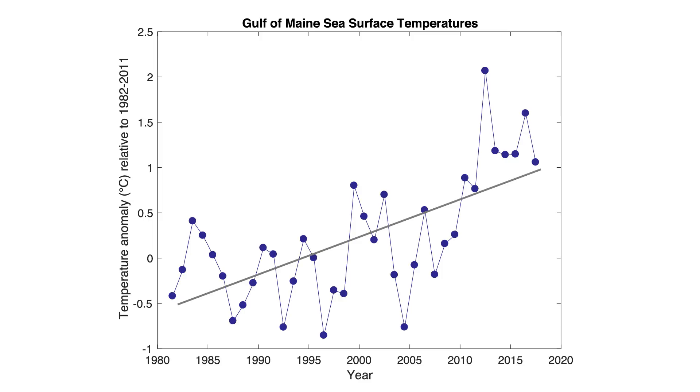We really started looking carefully at the temperature here in the Gulf of Maine in 2012, which was our ocean heat wave year — the warmest year ever in the Gulf of Maine. What set us off trying to understand the temperature patterns in the Gulf was really driven by all of the things that people were bringing into the lab.